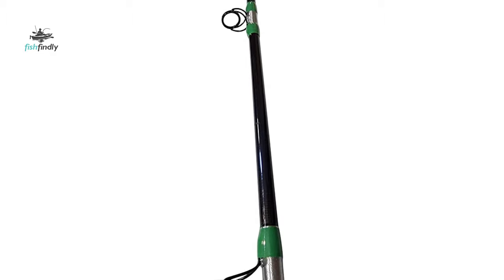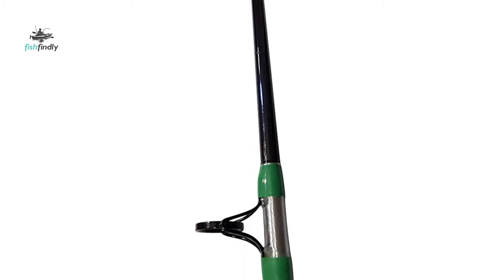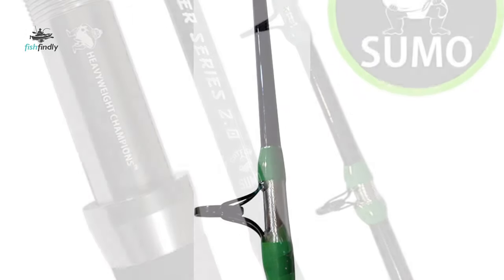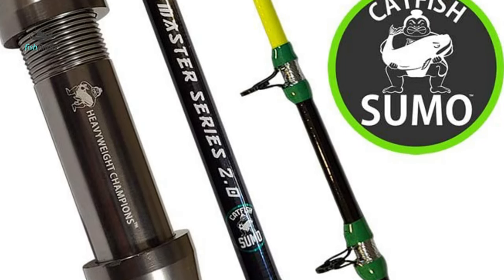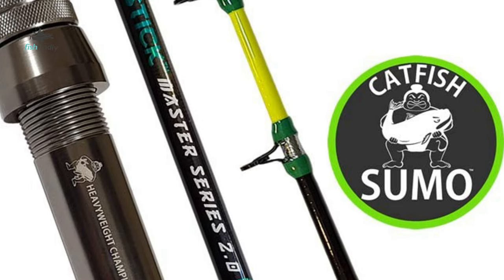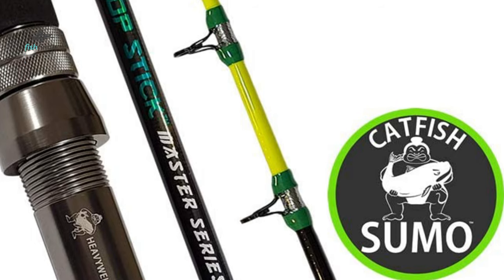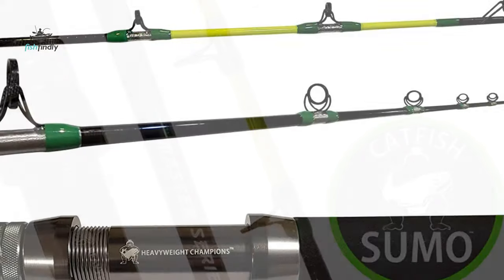The guides can withstand the abrasion of thick braided lines. The bait casting rod is designed for heavy catfish fights and the demands of trophy catfishing. It performs as a medium heavy catfish fishing rod where other poles fail. It has medium fast action, which means you'll even have fun landing smaller channel catfish.